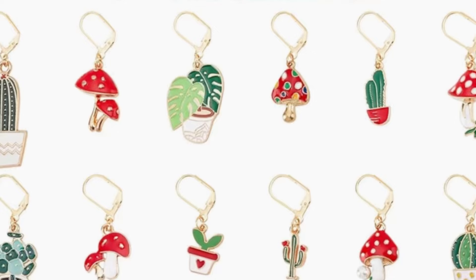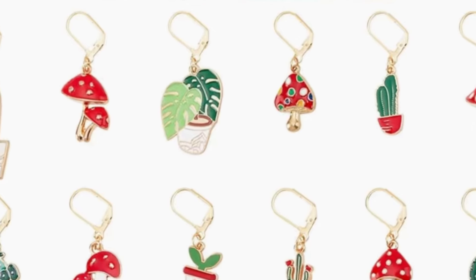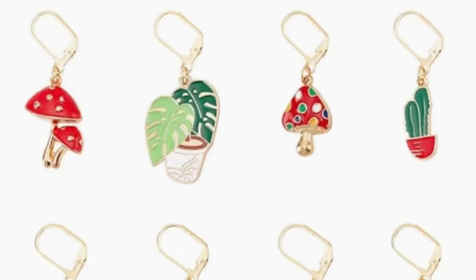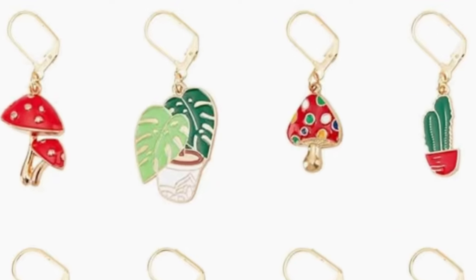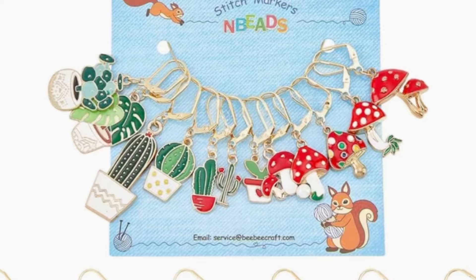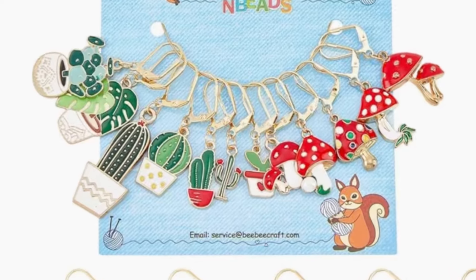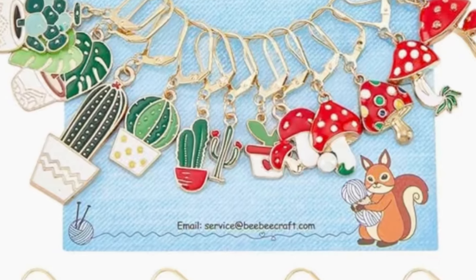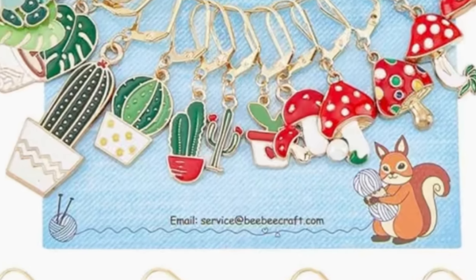If you've been following me or purchased any of my patterns, you know how much I love crochet plants. So when I saw these plant-themed stitch markers, I had to have them. These adorable stitch markers not only help you keep track of your stitches but also bring a bit of nature-inspired charm to your crocheting. Available in various designs from tiny succulents to leafy greens, they're both functional and delightful — a set from Amazon can make counting stitches a breeze.